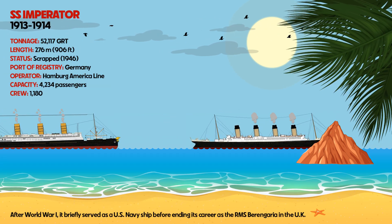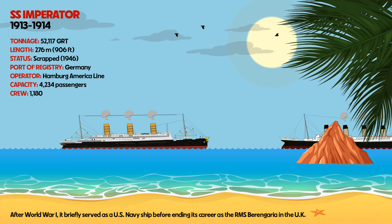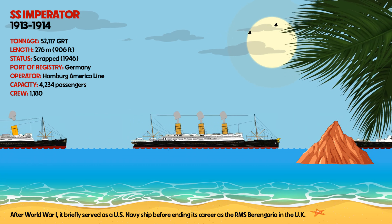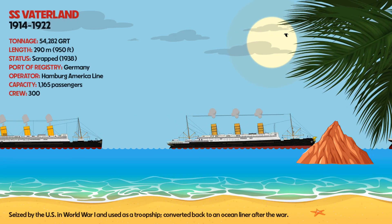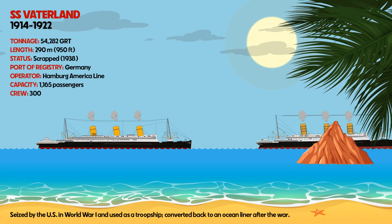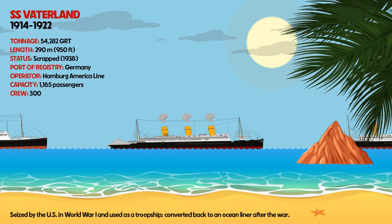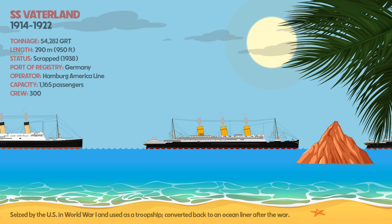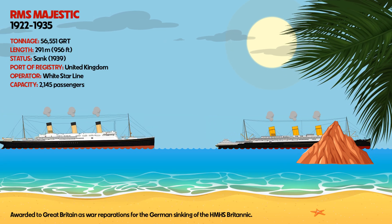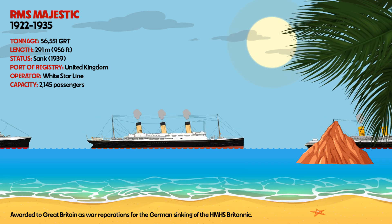SS Imperator, after World War I, briefly served as a U.S. Navy ship before ending its career as the RMS Berengaria in the UK. SS Vaterland was seized by the U.S. in World War I and used as a troop ship, then converted back to an ocean liner after the war. RMS Majestic was awarded to Great Britain as war reparations for the German sinking of the HMHS Britannic.